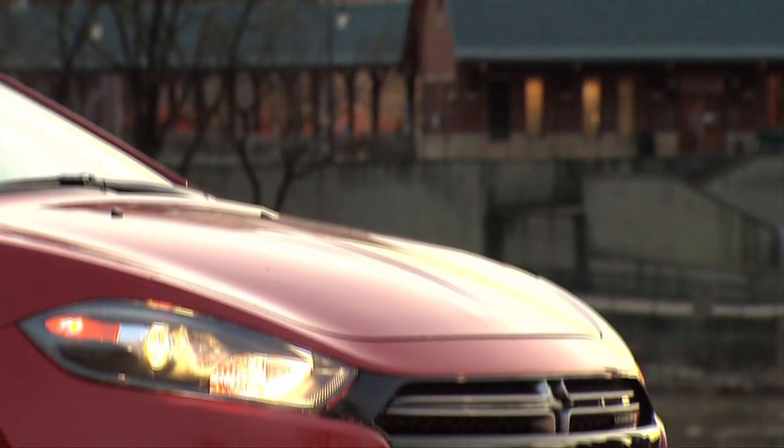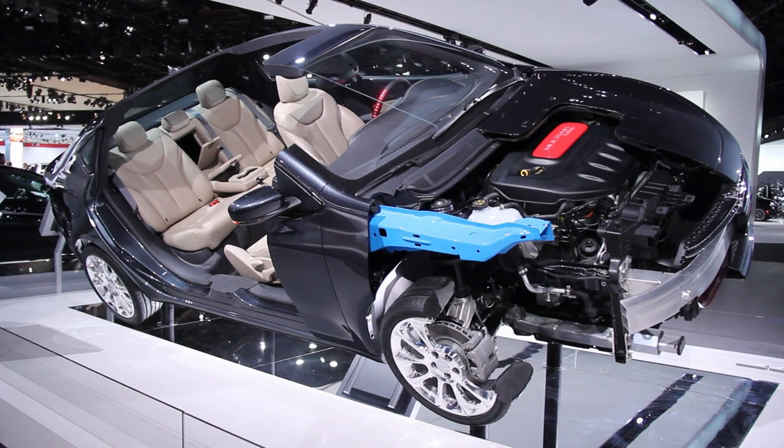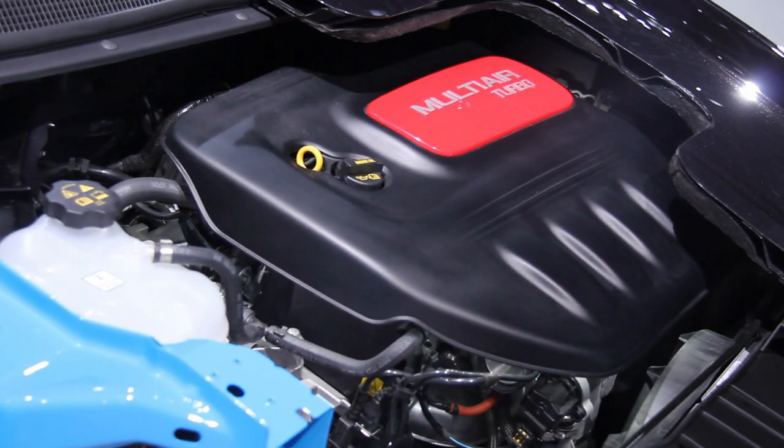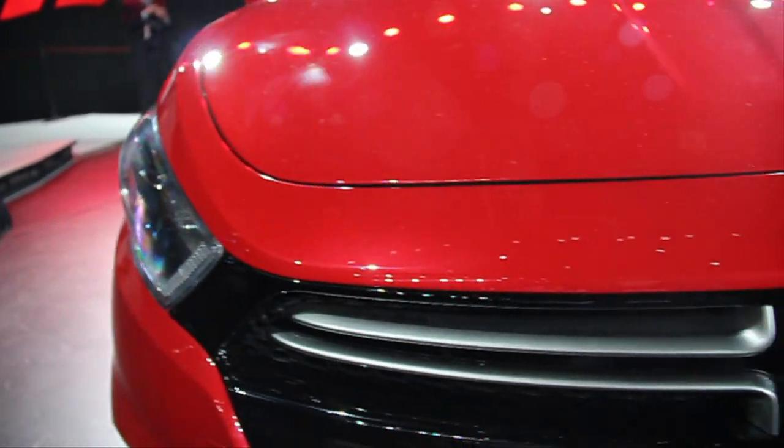It'll launch with two available four-cylinder engines: a 2-liter and a 1.4-liter turbo. They'll make the same 160 horsepower, but the turbo's 184 pound-feet of torque are going to be nearly 40 better than the naturally aspirated engine.